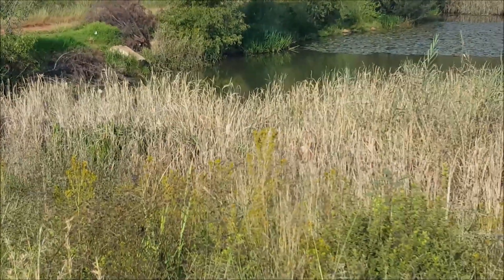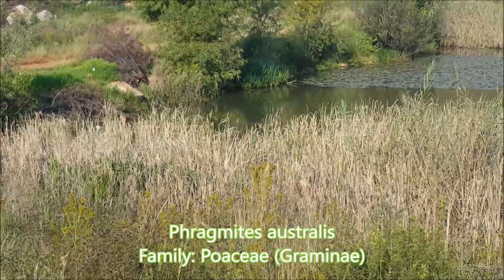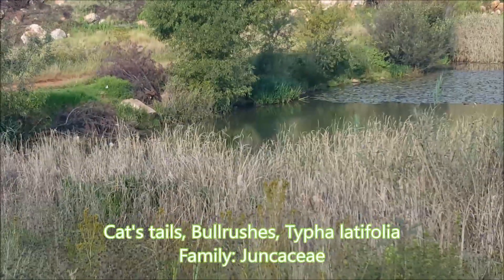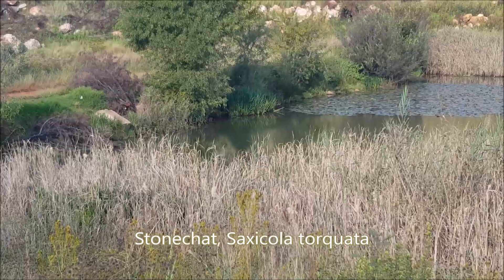I'm looking at the dam now. There are some water lilies floating on the dam, and there are some reeds up ahead — Phragmites reeds mixed with cat's tails, Typha latifolia, or bulrushes as they're commonly known in this area. There was a little stonechat sitting there, which is unusual to see.